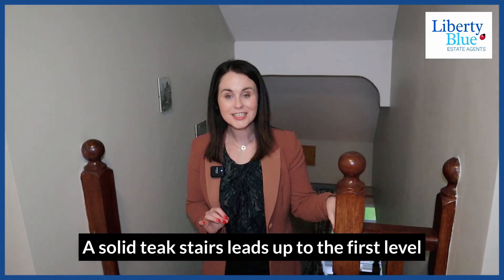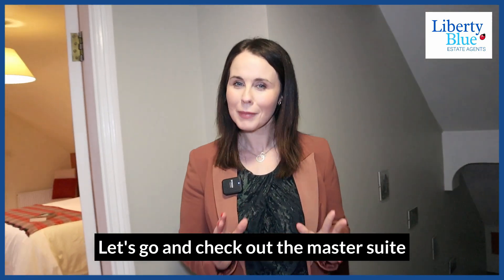A solid antique stairs leads up to the first level. Let's go and check out the master suite.